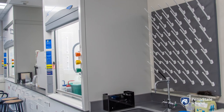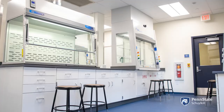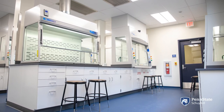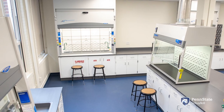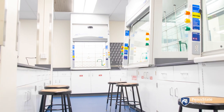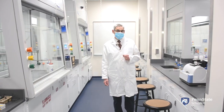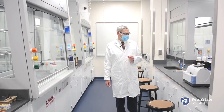We have the new organic chemistry lab and we have six student hoods and a research hood and a balance hood and a hood that is specifically for hazardous waste. We have some brand new analytical equipment that I'm very excited to have.